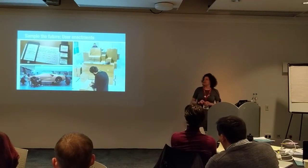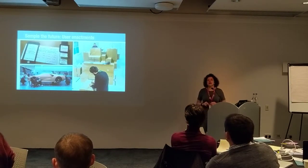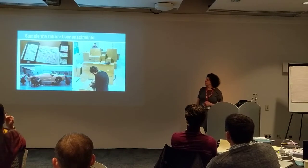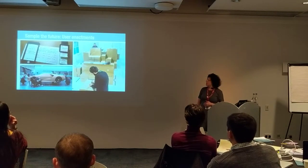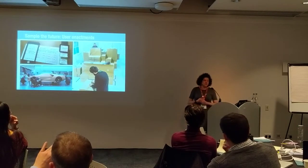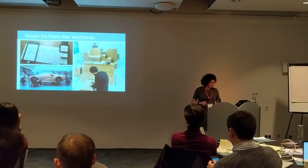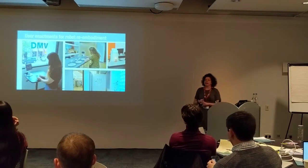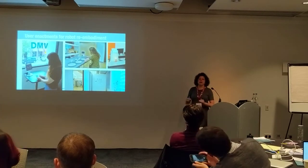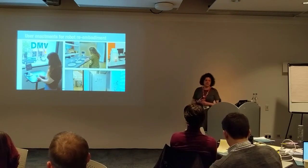UX has this idea that we prototype really quickly and fail fast and often. On the other hand, industrial design laboriously creates prototypes. And service design on the right-hand side is building out a prototype of a service delivery for a mobile service, starting with cardboard and gradually layering the technology in. We adopted this kind of quick, iterative prototyping and we called it user enactments. This method works because we build out these settings and allow people to experience what this technology would be like even if it doesn't exist yet.